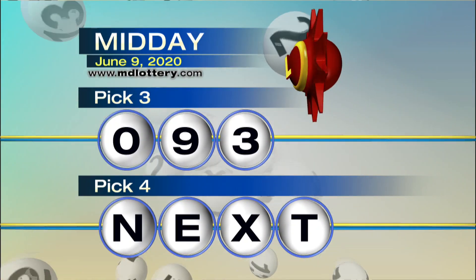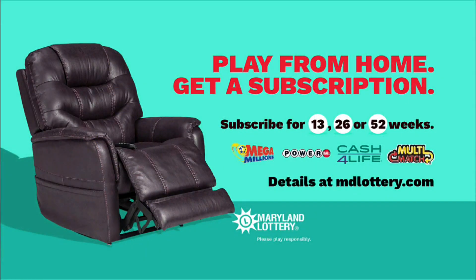And in just a moment, we'll get to your Pick 4 game. But first, did you know you can get subscriptions for your favorite Maryland Lottery games? Subscribe today without leaving home. Learn how at mdlottery.com.